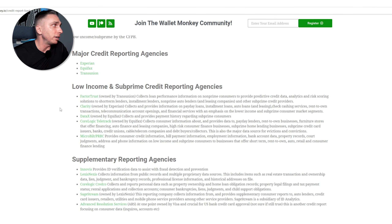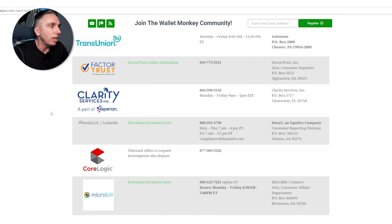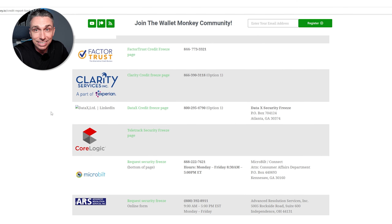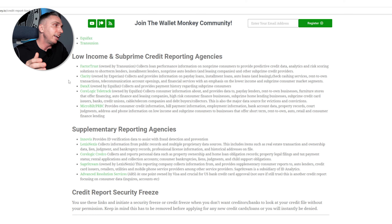Let's take a quick sidebar. Wallamonkey.io has a credit report bank resources page, completely free. Look at all this info — phone numbers to call, how to freeze your accounts. Did you even know there were companies like MicroBilt, CoreLogic, ARS, and Clarity? There are basically backup subprime reporting agencies for every primary bureau: Experian, Equifax, TransUnion — and then FactorTrust owned by TransUnion, Clarity owned by Experian, and DataX and CoreLogic both owned by Equifax.